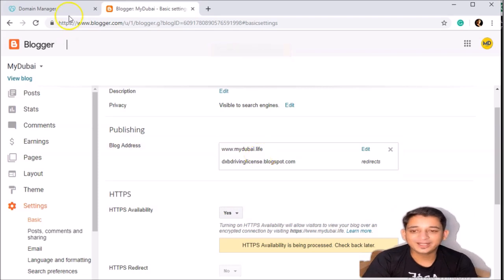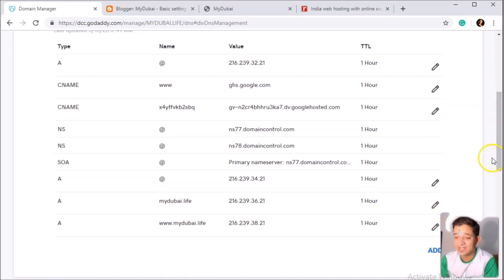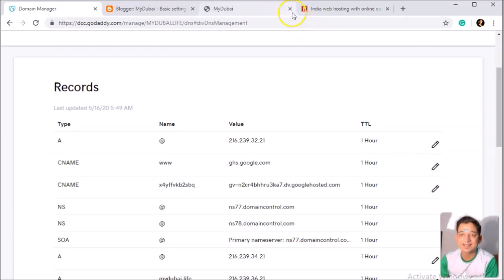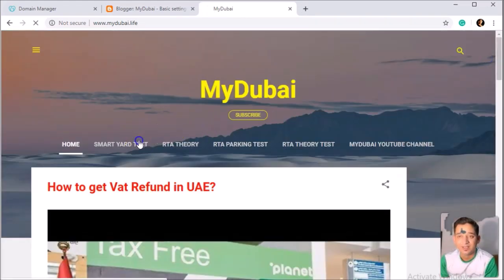Apart from the CNAMEs used to verify the domain, you need to add Google's IP addresses. As you can see, there are four Google IP addresses which you need to add to your DNS settings. Instead of mydubai.live, enter your own website address — the rest of the IP addresses remain the same. If you have any other entries in your DNS settings apart from these, you can remove those and then save.